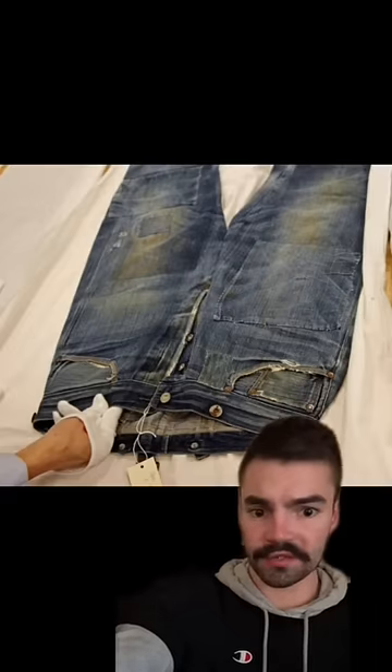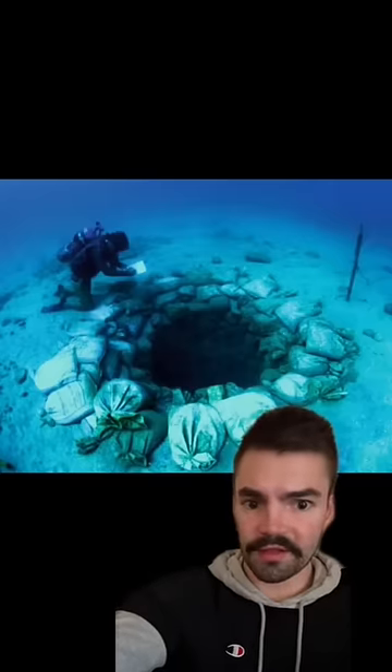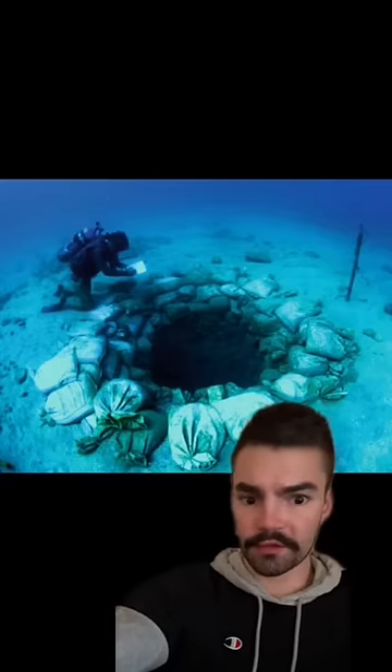At-Lit-Yam is a 9,000-year-old submerged Neolithic village off the coast of Israel. Underwater excavations have uncovered houses, a well, and skeletons that have revealed the oldest known cases of tuberculosis.